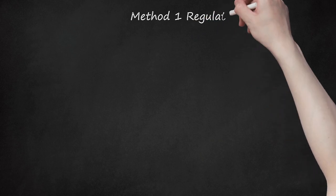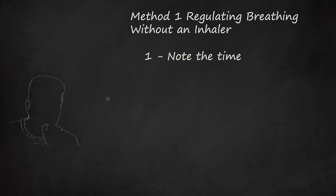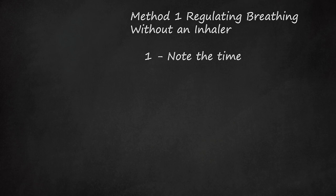Method 1: Regulating Breathing Without an Inhaler. Step 1: Note the Time. Asthma attacks last for about 5 to 10 minutes, so take a second to look at a clock and note the time. If you have not gotten your breathing back into a normal pattern within 15 minutes, then seek medical attention.